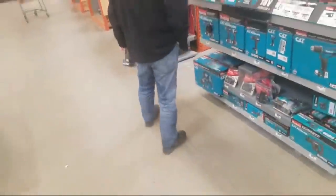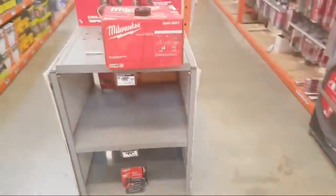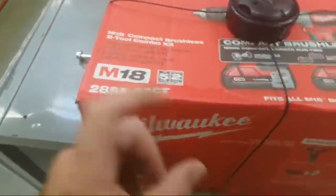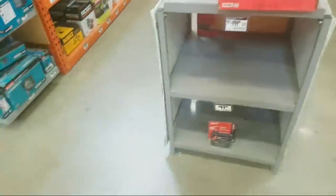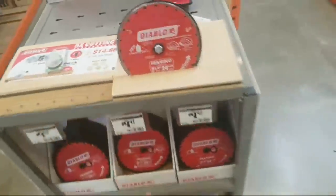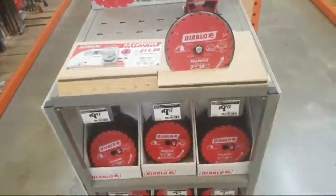He's buying a Ryobi battery — see, he could probably get two for $99. And here — I don't know what's going on with that, it kind of sold out there. Yeah, this is a big selling store. They got a lot of the 24-tooth.